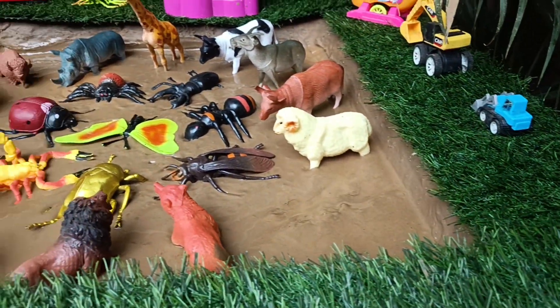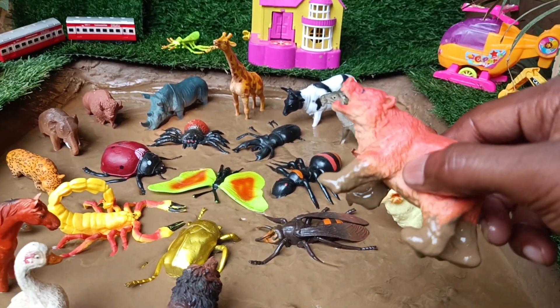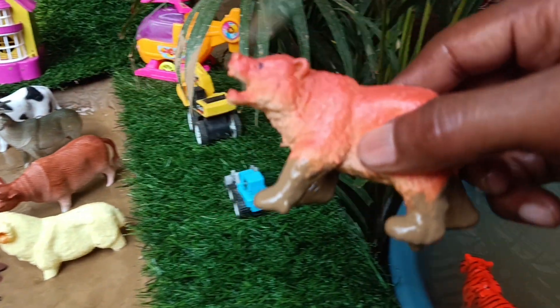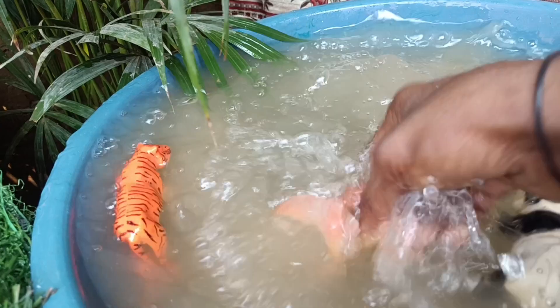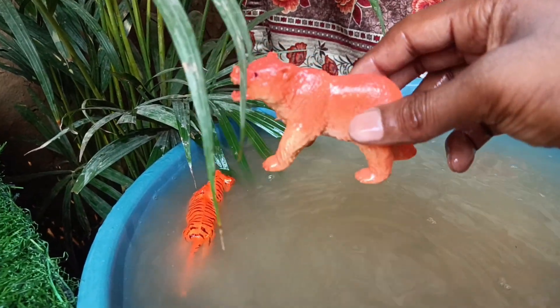Now you have the next wild animal, bear, which is stuck in the mud. Let's watch it. Bears are large mammals, known for their powerful build and sharp claws. They are omnivores, eating both plants and animals.